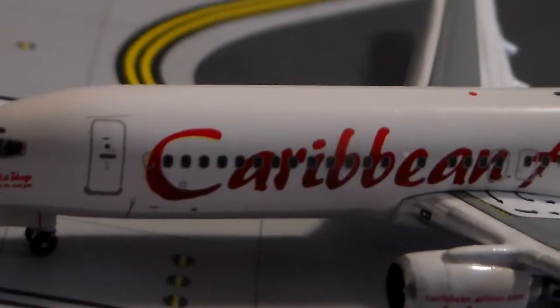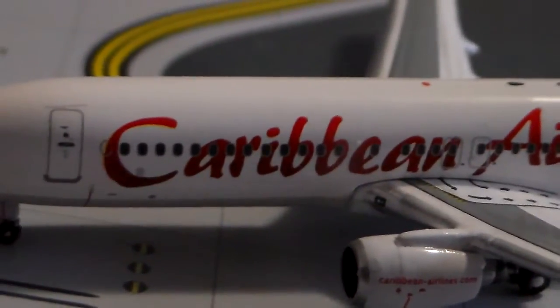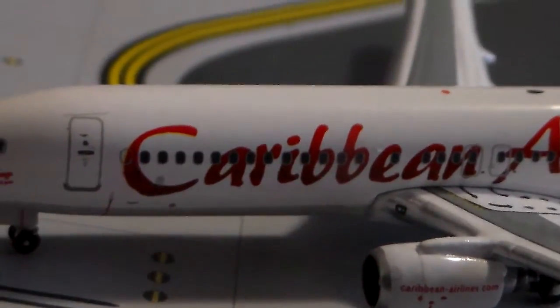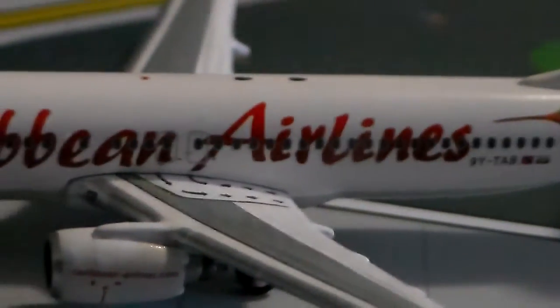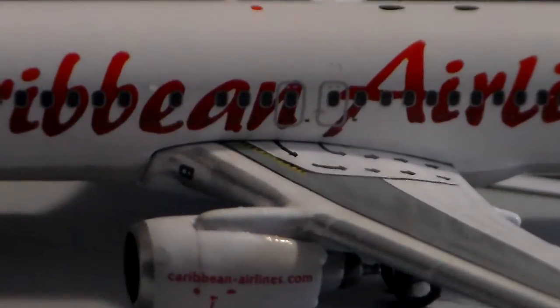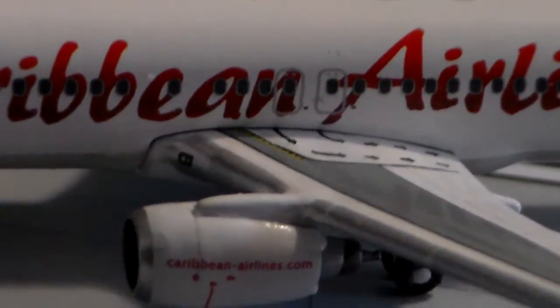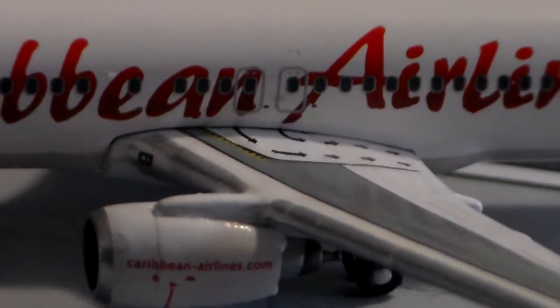As you continue down the fuselage, you've got these beautiful Caribbean Airlines titles written in big billboard letters. They look really island-y — a deep red. Right here you've got your emergency exits. The Phoenix model doesn't have as good detail on the emergency exit doors as the Gemini versions of the 737-800 do, but still good detail.